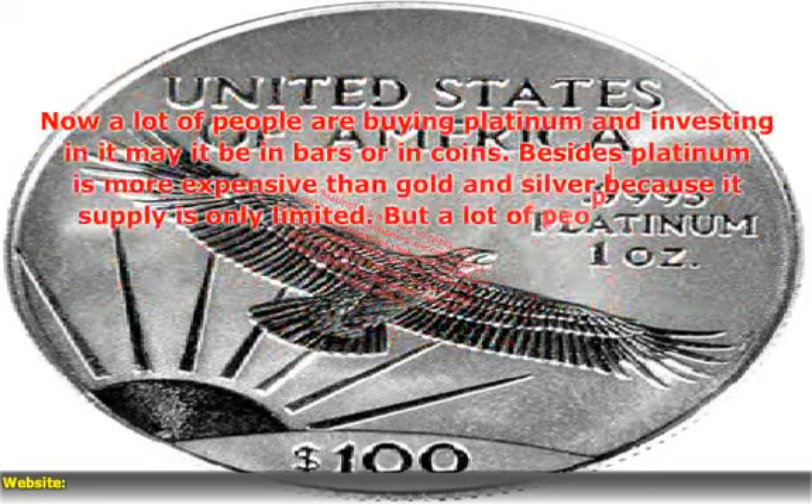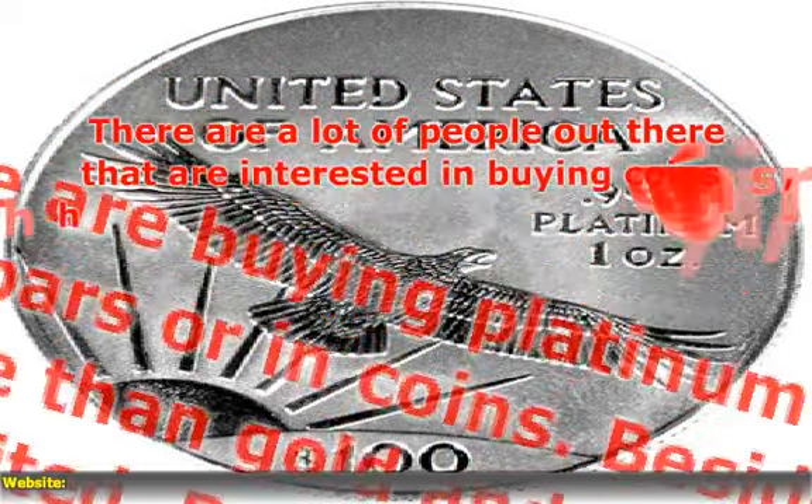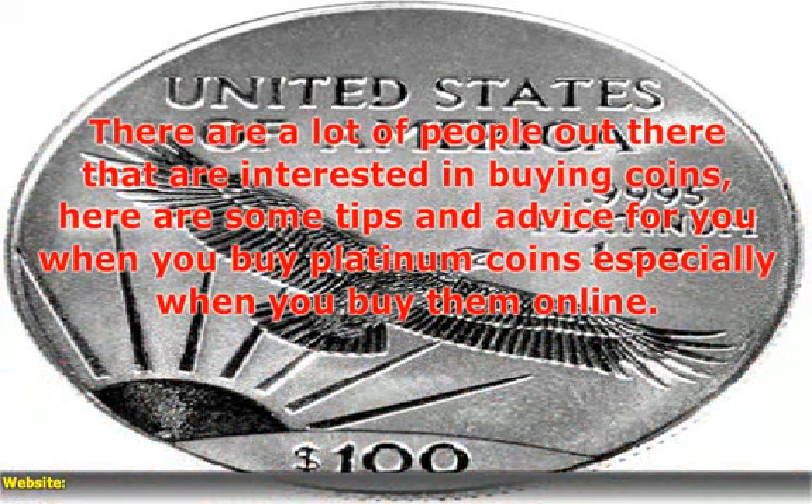Now a lot of people are buying platinum and investing in it, may it be in bars or in coins. There are a lot of people interested in buying coins, so here are some tips and advice for you when you buy platinum coins, especially when you buy them online.